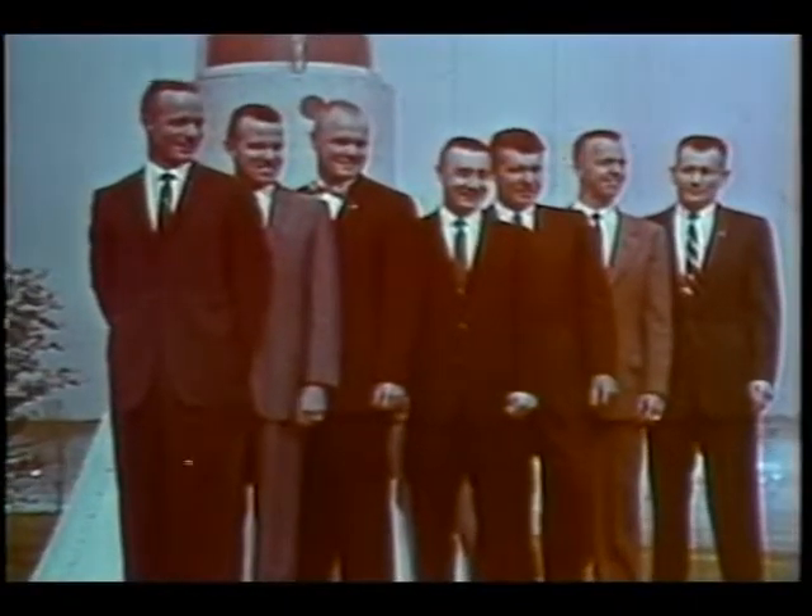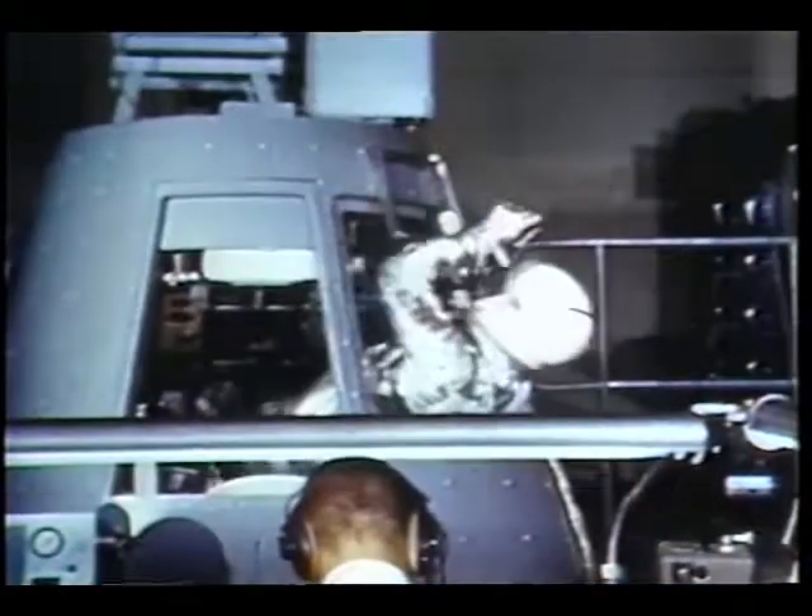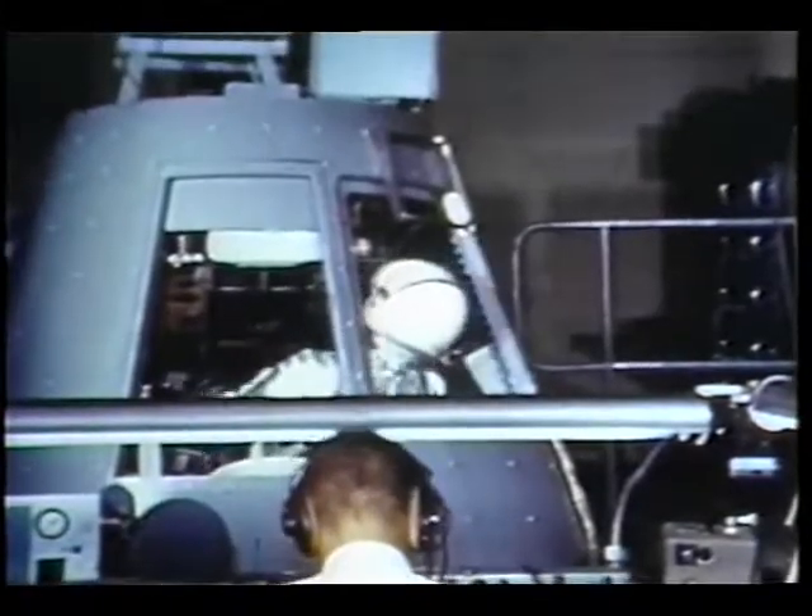Keeping your orientation while spinning around on rides like the Witch's Wheel can be a difficult task. This was also difficult for the Mercury 7, America's first astronauts. To see if these men had the right stuff, they came to NASA Lewis to train in the Multiple Axis Space Test Inertia Facility.